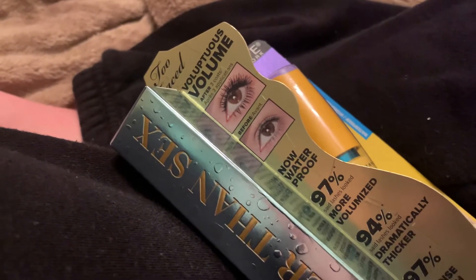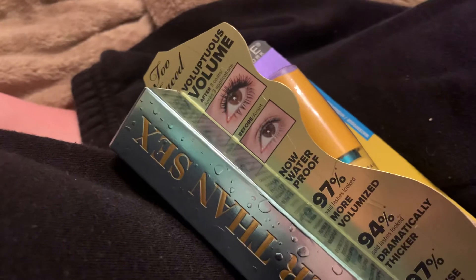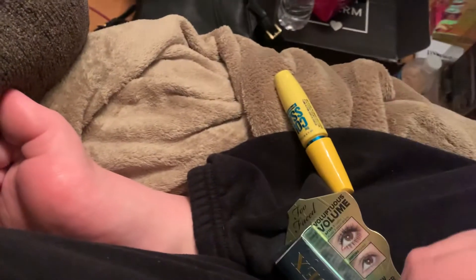I'm going to open the Maybelline one on camera. I have to put the camera down for a second to get it started — oh, it tore right open! It just fell right out, like it was saying 'I'm ready!'